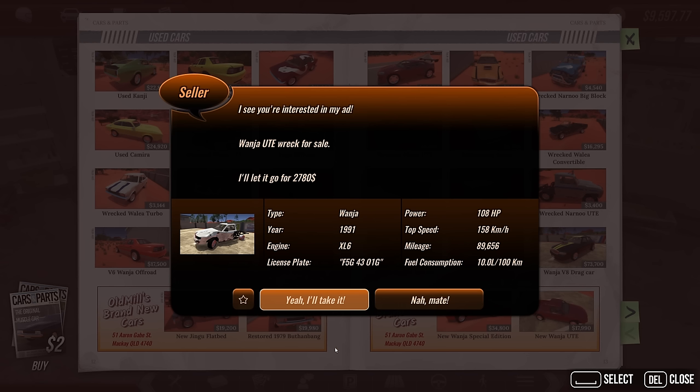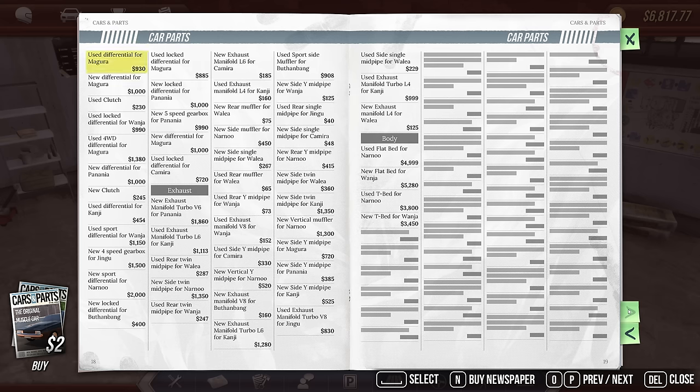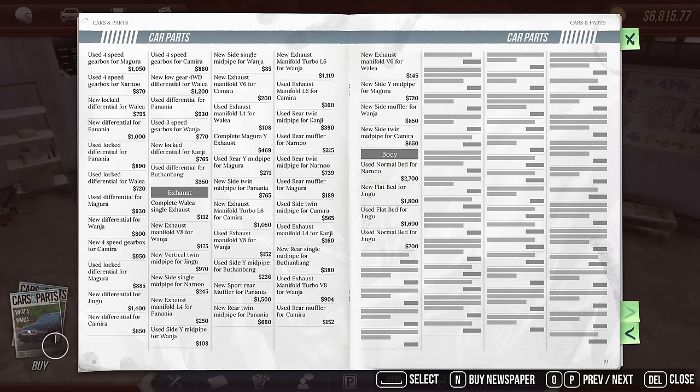I'm buying this because it's 3,000 bucks and I have the money. But what I also need — was it a Wanja I just bought? Cause we need the Wanja flatbed, or I don't know what a T bed is. Is it a tow bed I need? I forget. I'm going to buy a new one — normal bed, flat bed. I'm just curious, let's go see what it is first.